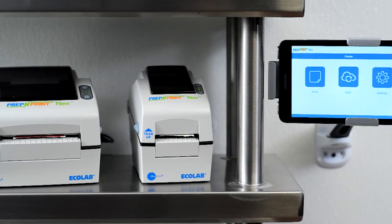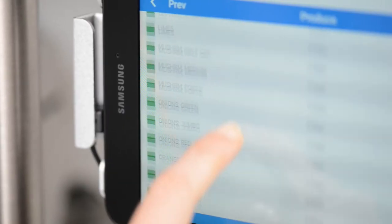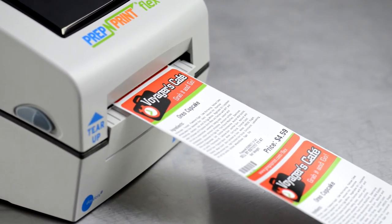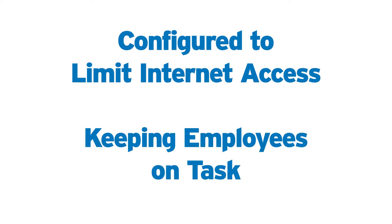Prep & Print Flex is a complete turnkey solution that works right out of the box. It includes a tablet, mobile app, and a choice of label printers that come fully integrated, pre-programmed, and ready to use. Tablets are configured to prevent unauthorized internet access and limit personal use, helping keep employees on task.